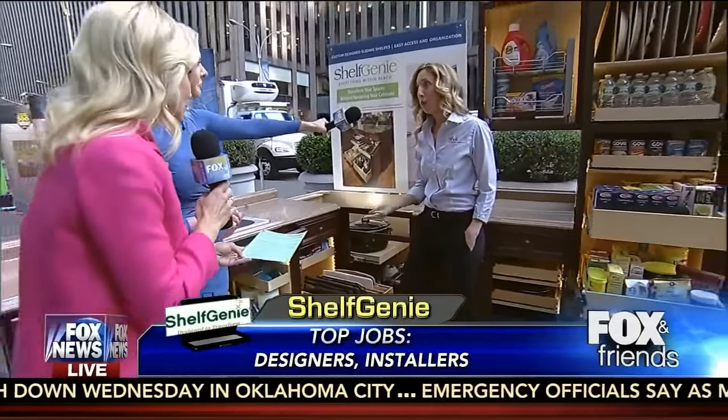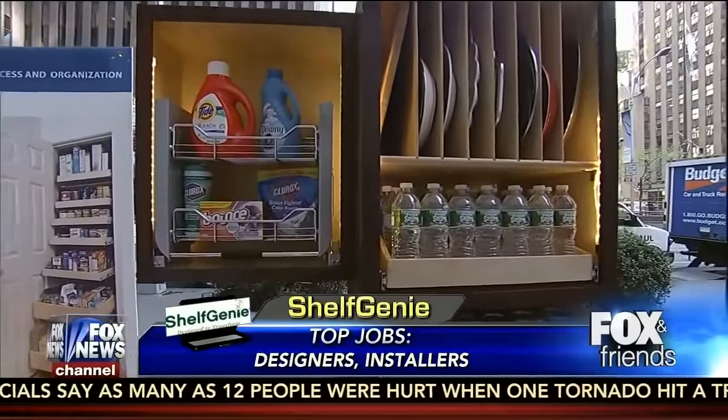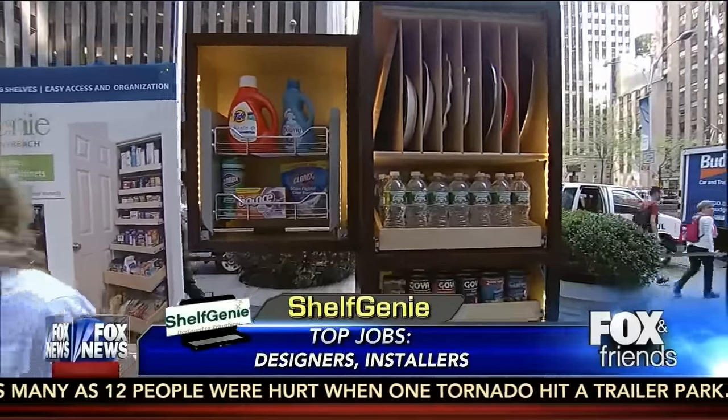What are you looking for in terms of jobs? At the moment, we're recruiting designers and installers at all of our locations. We have around 160 locations across the U.S. and Canada, so we have 400 positions at the moment — anywhere from 30 to 80 dollars an hour that they can make installing in kitchens.